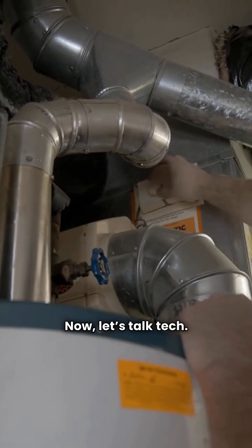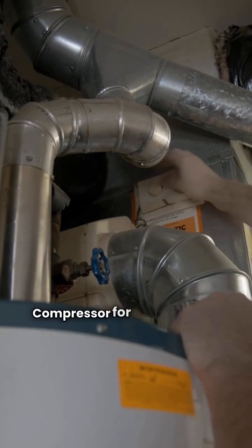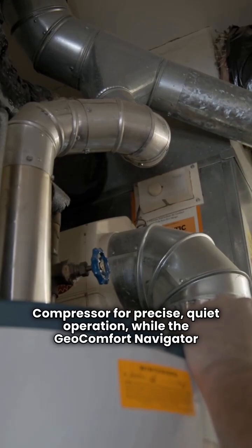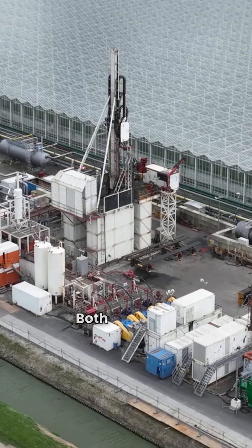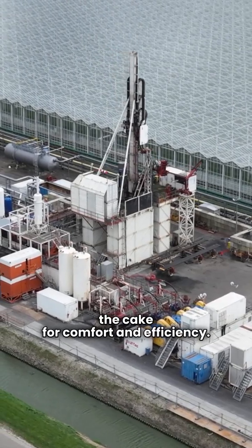Now let's talk tech. The Water Furnace 7 series uses a variable speed compressor for precise, quiet operation, while the Geocomfort Navigator YT sticks with a two-speed compressor. Both are solid, but variable speed takes the cake for comfort and efficiency.